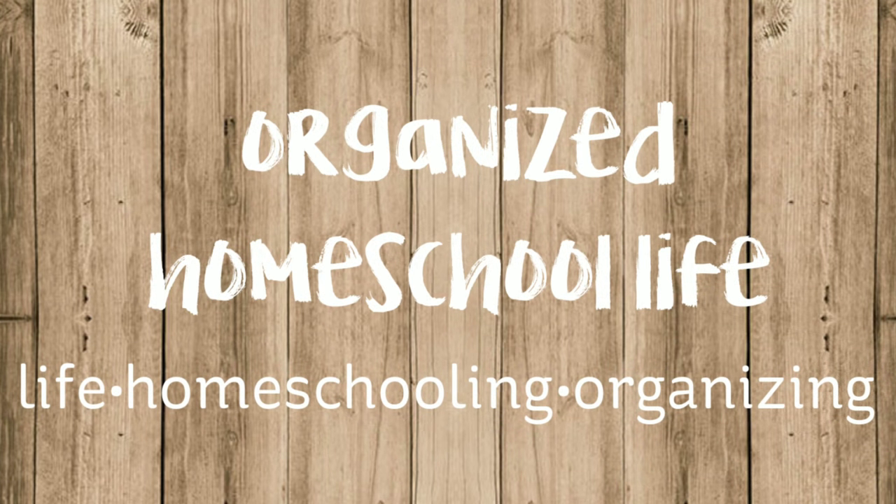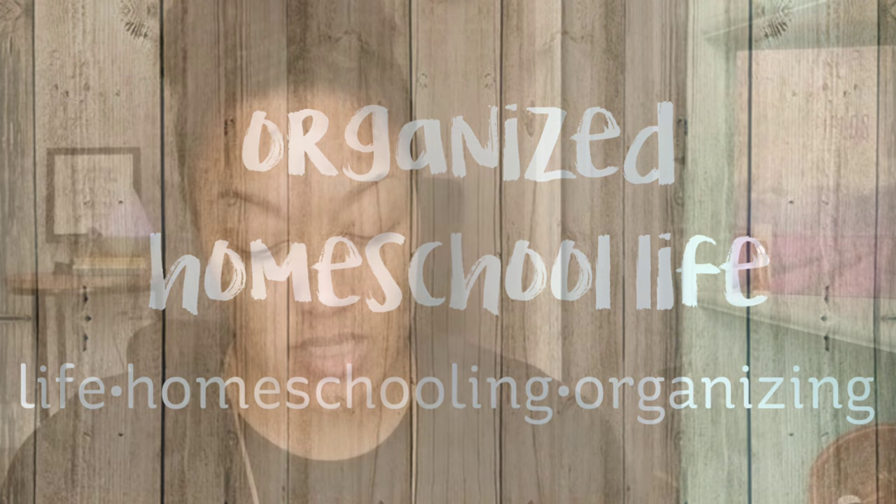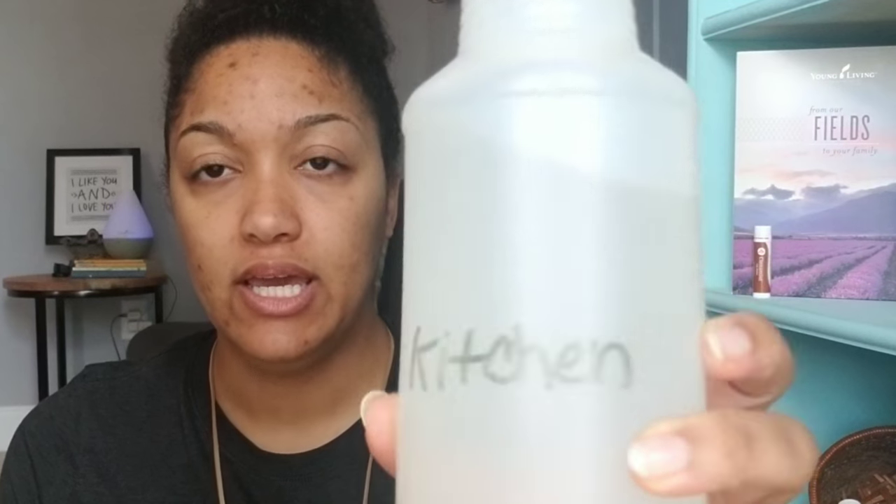Hey guys, today I wanted to share with you my six favorite essential oil blends. My first blend is a cleaner — I call it 'kitchen' because I have one in the kitchen and in both bathrooms. It's just a mixture of water, vinegar, and a couple of drops of essential oil.